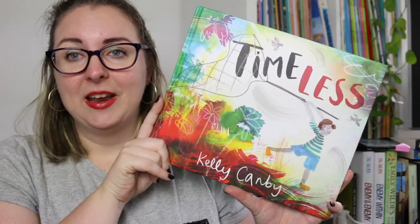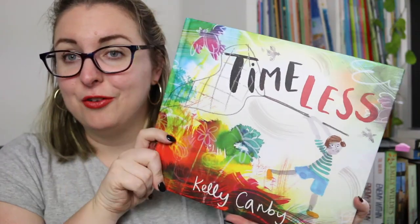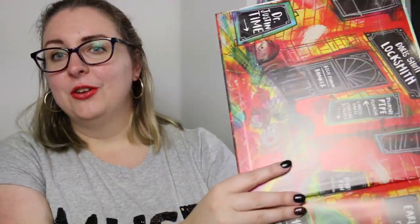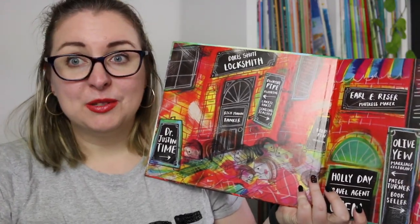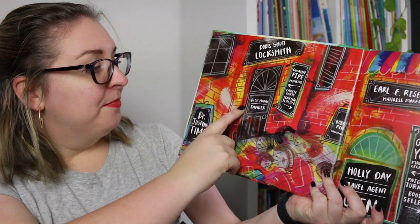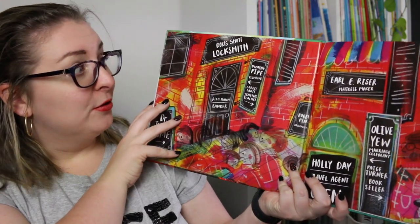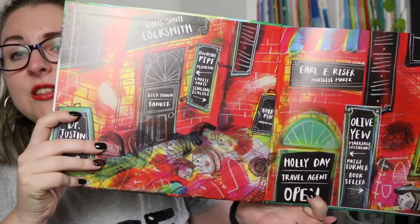Finally, one of my favorite books that I've talked about heaps on this channel is Timeless by Kelly Canby. The amazing colors on the front cover are absolutely stunning. I adore these endpapers — if you remember The Whole Story where Kelly Canby was playing with words, she does it here again: Dr. Just in Time, Rich Man Banker, Doris Shut Locksmith, Dwayne Pipe Plumbing, Karaoke Singing Teacher. There are a lot of really fun things to look at and to play with language in the book.